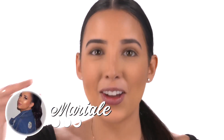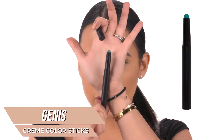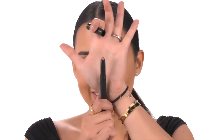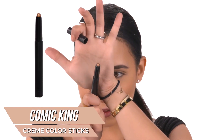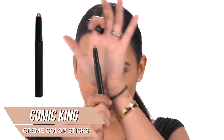I want to show you these cream sticks — they're so cute. The first one I'm going to show you is Comic King, which is awesome. Oh wait, this is not Comic King, this is Henny's — I picked up the wrong one. This one is kind of like a turquoise, so pretty. You can use these on your eyes, and I'm also going to try them out somewhere else. The next one is Comic King — I feel like this is my favorite. It's kind of like a metallic gold, so cute.